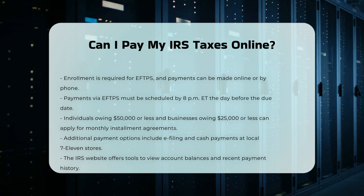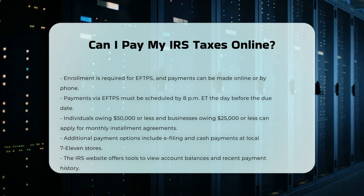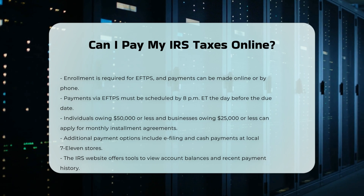Additional options: you can also pay your taxes online when you e-file, or you can pay with cash at your local 7-Eleven store. The IRS website provides a tool to view your balance online and check your recent payment history.